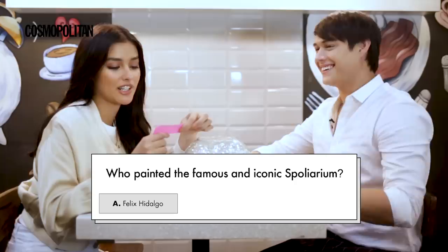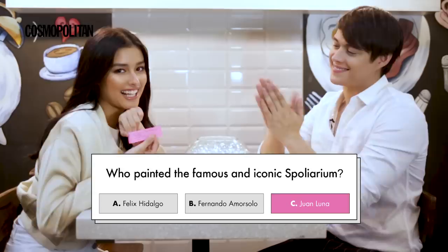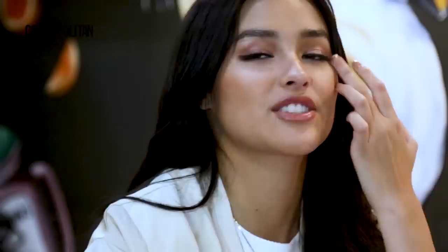Who painted the famous and iconic Spoliarium? A. Felix Hidalgo, B. Fernando Pol Jr. — Joke — Fernando Amor Solo, and C. Juan Luna. C. Juan Luna. Boom! I am the winner! May utang siya sa akin, ice cream. Sige ba? Dahil nanalo ako.